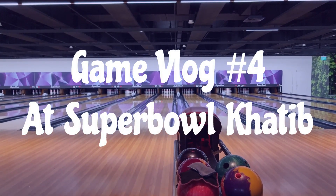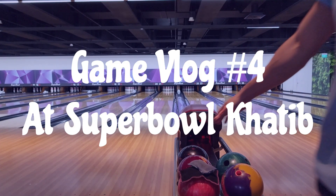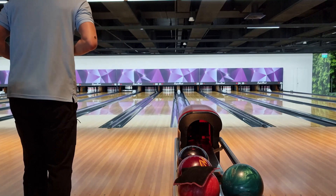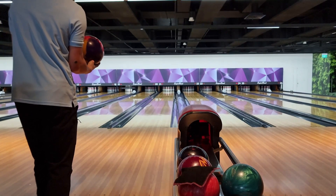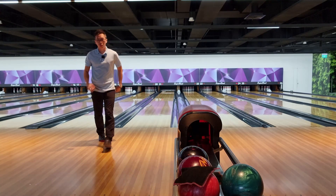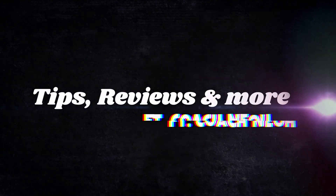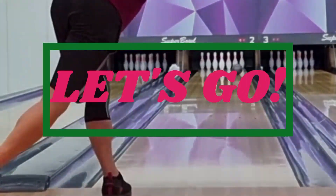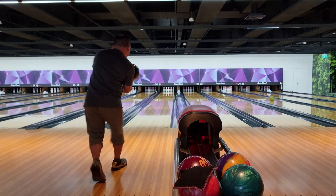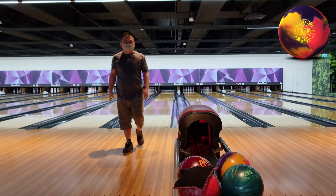We are live! We are bowling with Aaron. My arsenal for today is the Gem, the solid ball from Rotogrip, and also the Idol Cosmos.